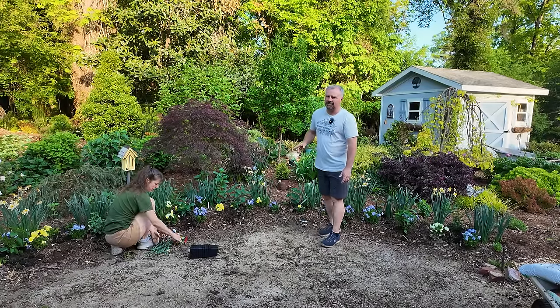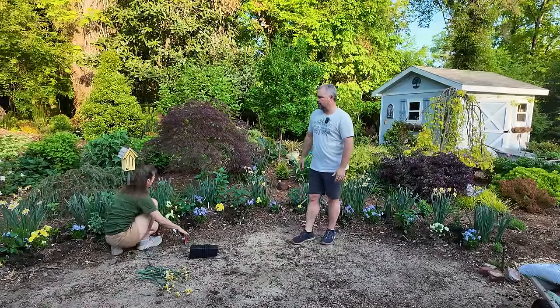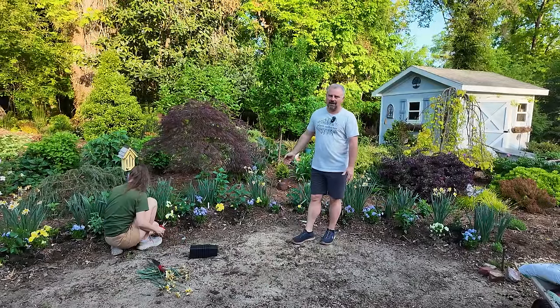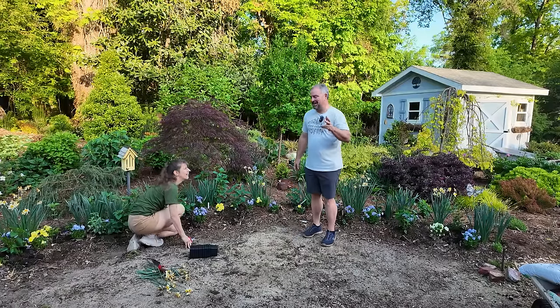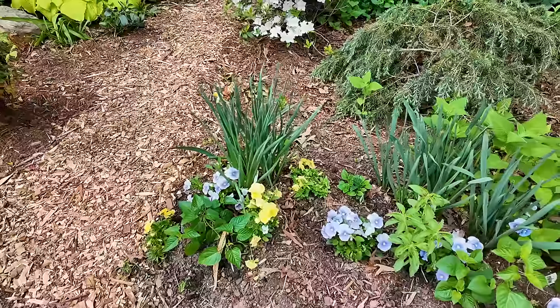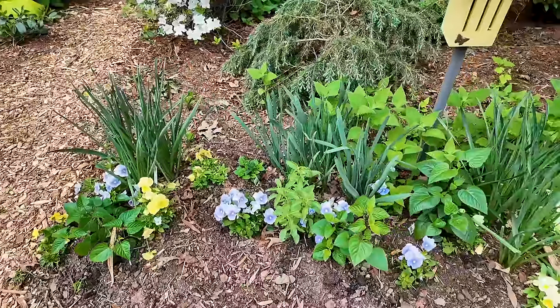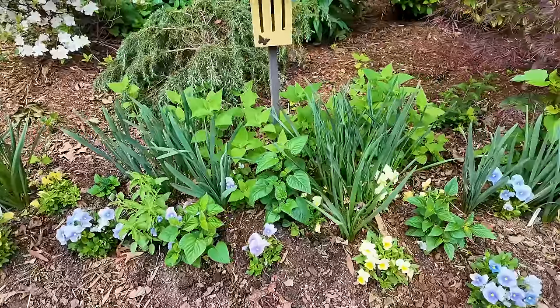We paid for these normally — we start tons of things from seed here and we're trying to save money. But even though we spent about $50, which is still pretty good really because we went to Big Bloomers, we did spend a little more than we normally do. But these are perennial, so we won't have to spend the money again. This has been a combination of compost and pine bark for three years.